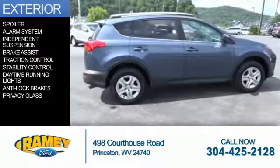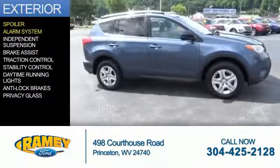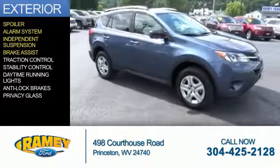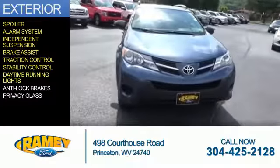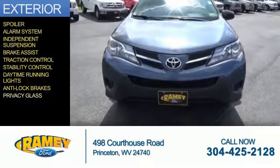The features include a spoiler, an alarm system, independent suspension, brake assist, traction control, stability control, daytime running lights, anti-lock brakes, and privacy glass.